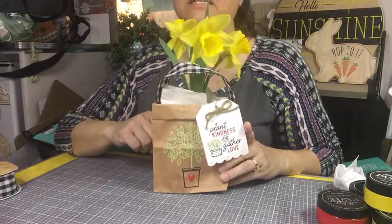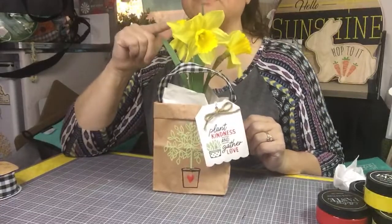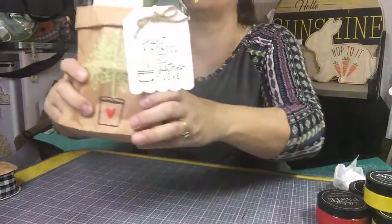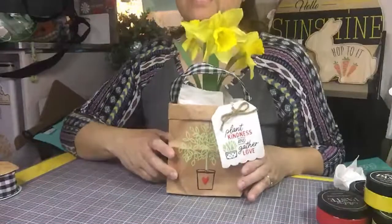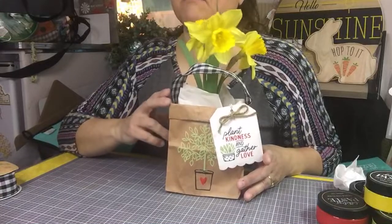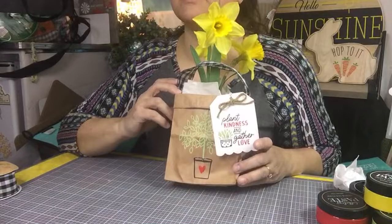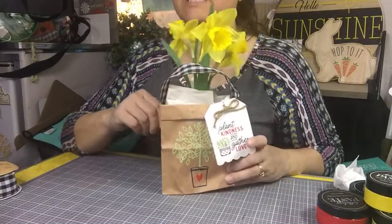I thought we'd make these May Day baskets today, kind of out of things that we have around. My daffodils — aren't these gorgeous? They are going nuts. So that's what I'm going to use. Back in the 18th and 19th century, they used to gather spring flowers, and on May 1st you would go and put a basket of flowers on your neighbor's doorstep and yell 'May basket!' And that's how May Day started.